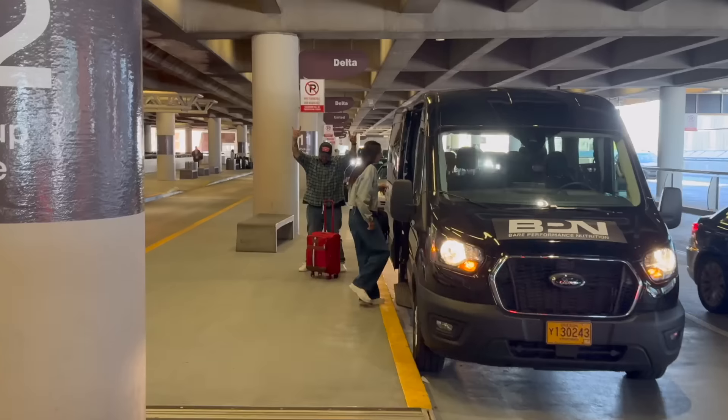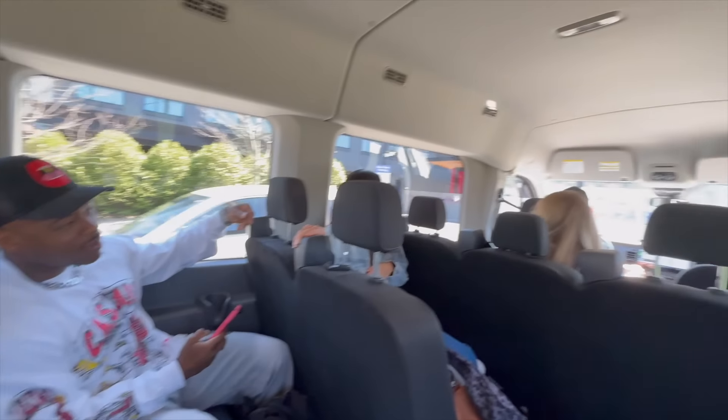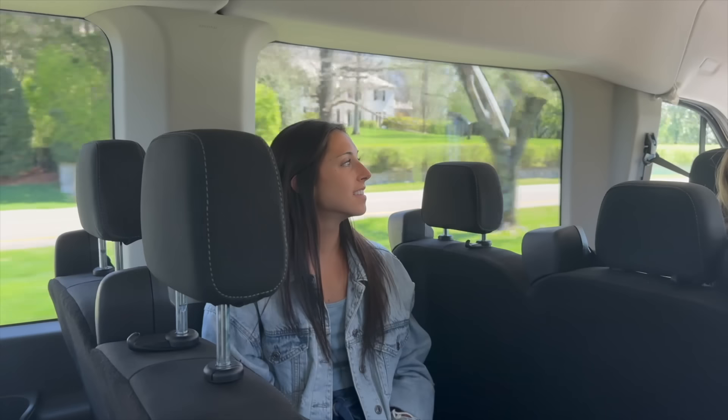We've landed, we're here in Nashville! The BPN bus is here on the arrivals level, so meeting up with them — the BPN bus, the squad is here. Heading to the Airbnb with the crew.